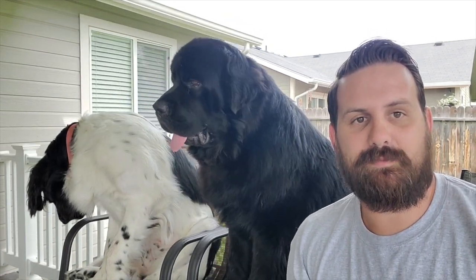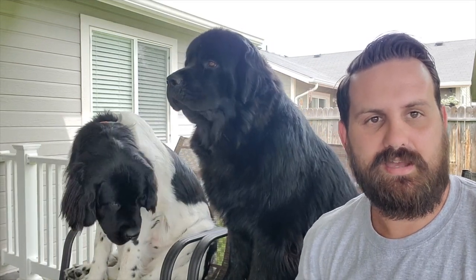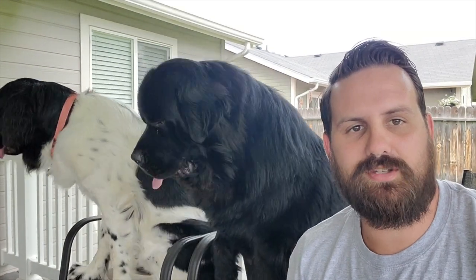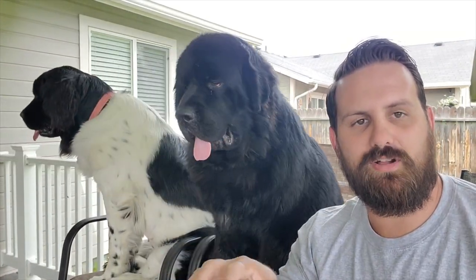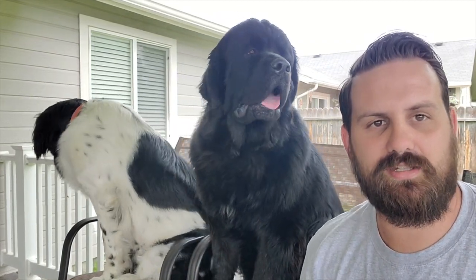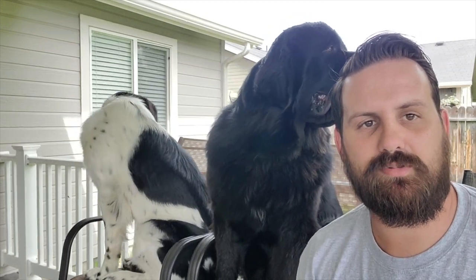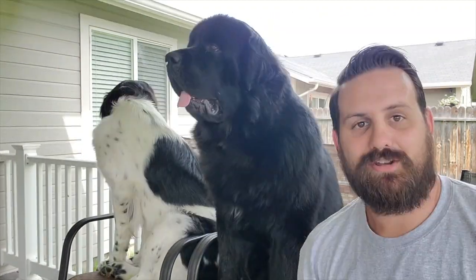So that brings us to today's topic: what is a therapy dog, what certifications do they need, what kind of training is required, and how to go about it for you and your dog. We'll have timestamps in the description for all those questions so you can jump around and navigate easily.